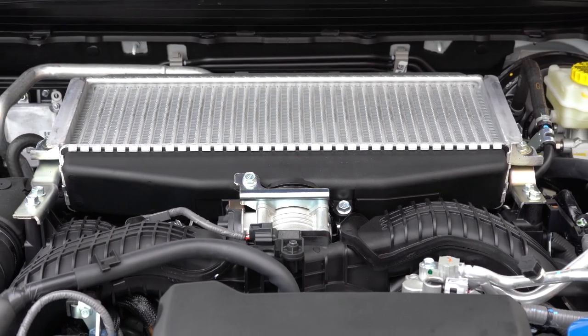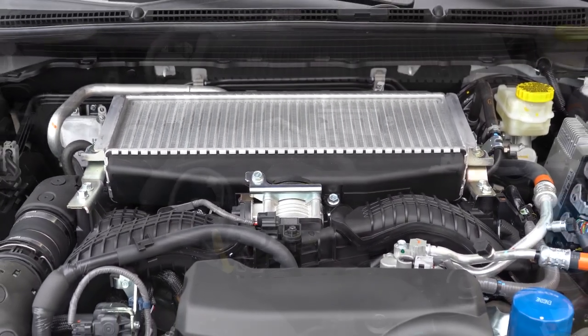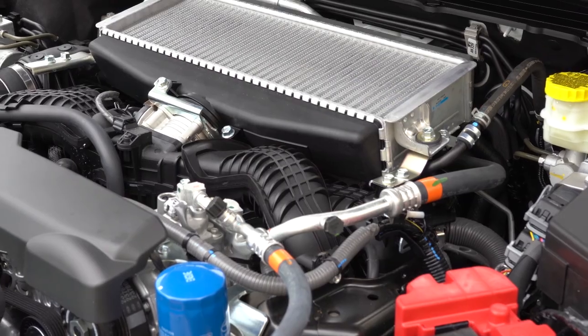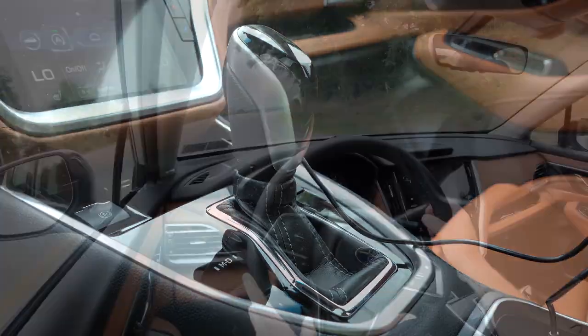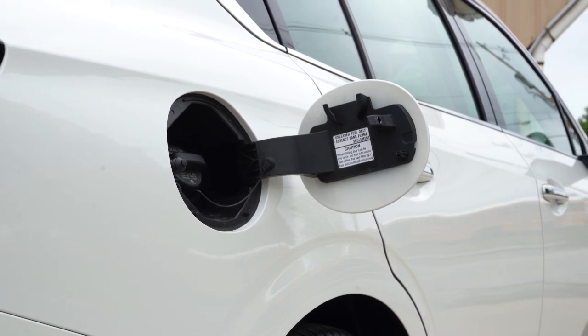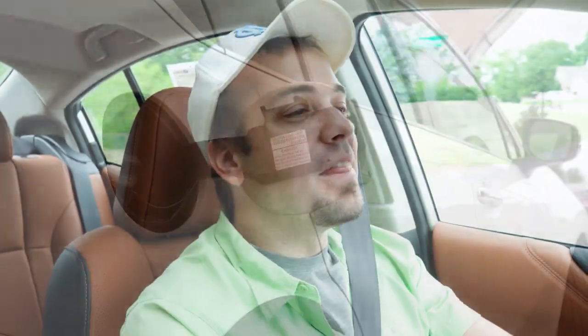The other engine configuration, found in the XT trim levels including the one we have today, is a 2.4-liter turbocharged four-cylinder boxer engine putting out 260 horsepower at 5,600 RPM and 277 lb-ft of torque at 2,000 RPM. Power is again sent through a CVT. 0 to 60 time is approximately 6.1 seconds, with MPG of 24 city and 32 highway on regular unleaded.